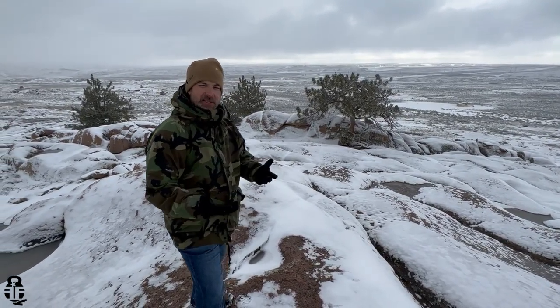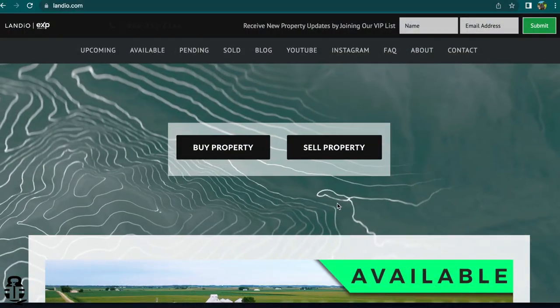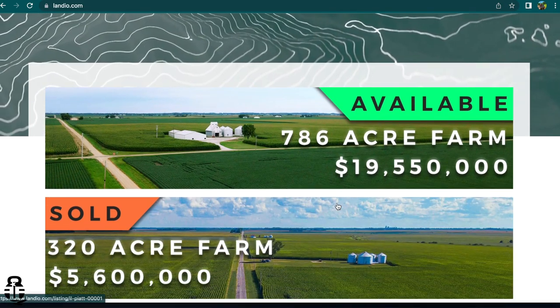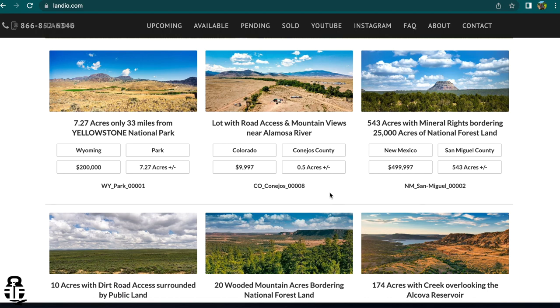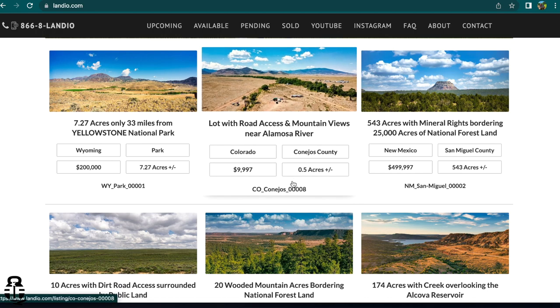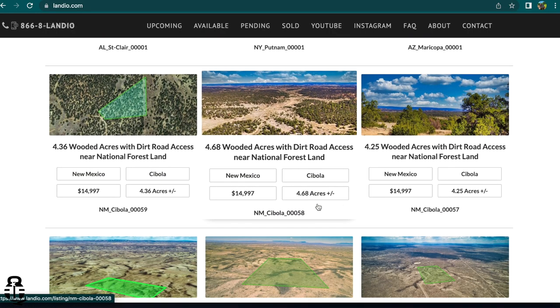If you guys are interested in how I was able to purchase this, I went through a company called Landio. If you guys look them up at landio.com, I'll leave their website in a pinned comment to show you what they have available. But if you are not satisfied with the properties that they have, another good website is going to be lands.com as well. Those would be two good places to start if you're interested in raw land that you can build into something of your own.